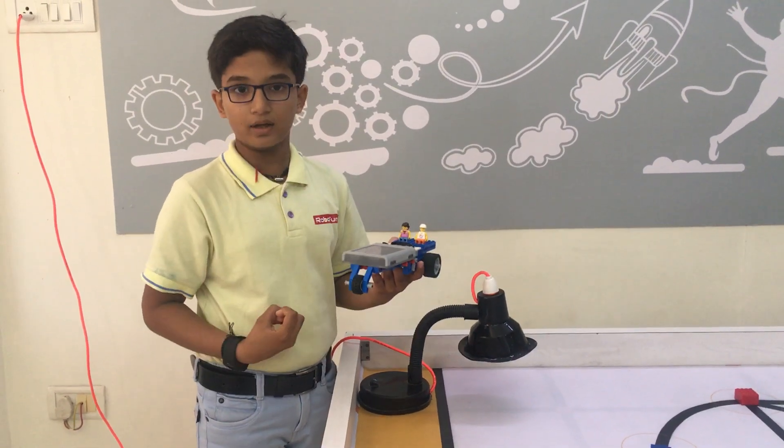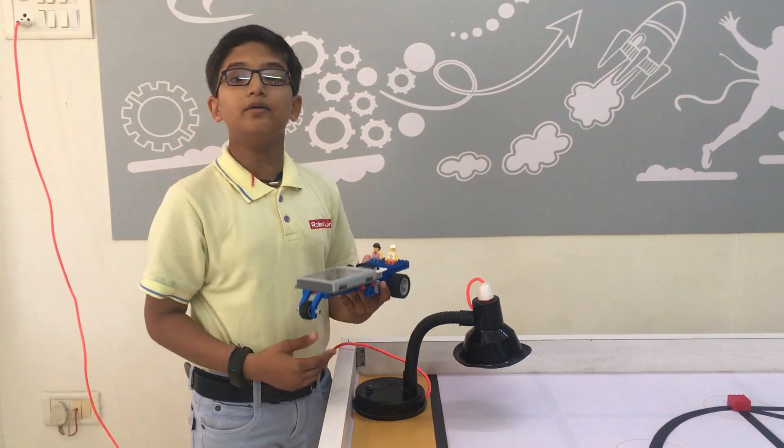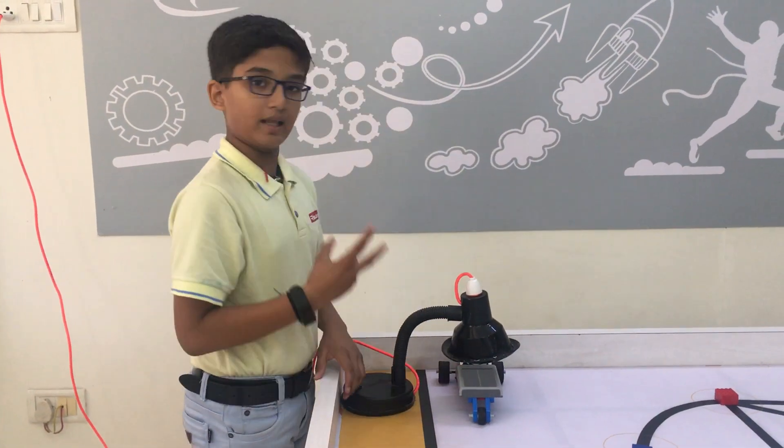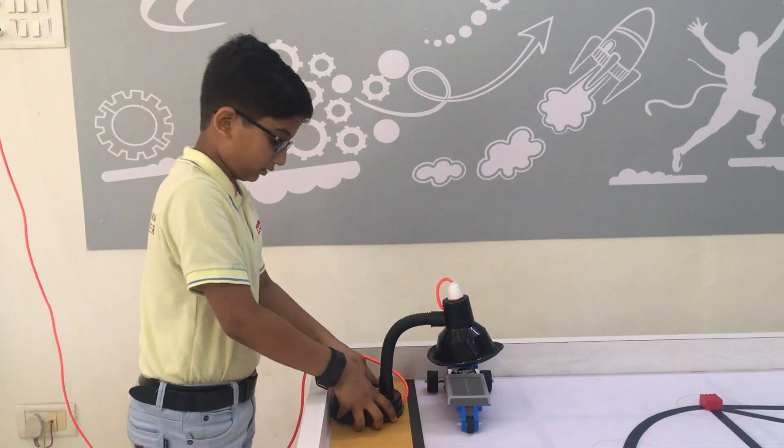The solar panel is used to absorb sunlight and the E motor is used to convert solar energy into electrical energy. So the solar panel will absorb the sunlight and the E motor will convert it. Let's see how it works.